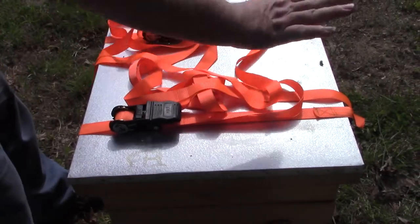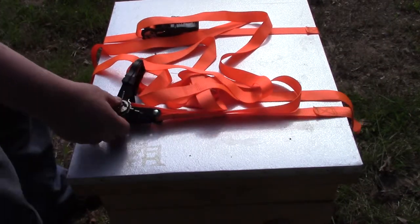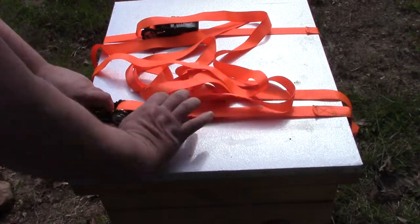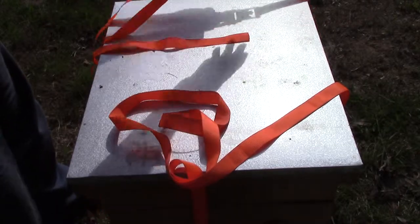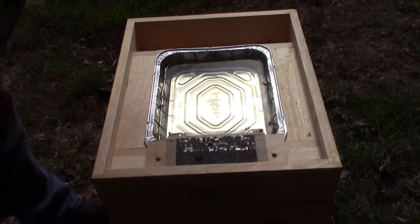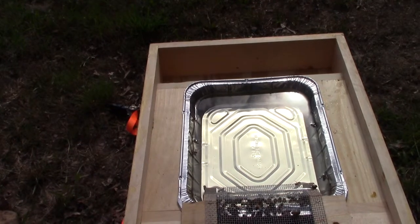Okay, this is hive two. This one has good activity. Let me move the camera closer. I'm not going to go any further, but as you can see this hive is doing fine.